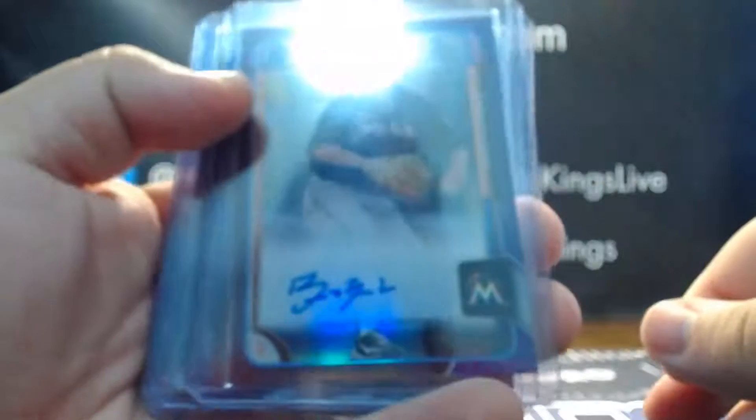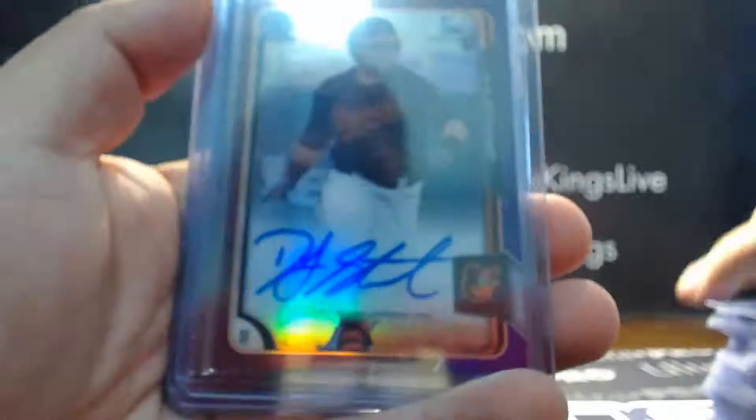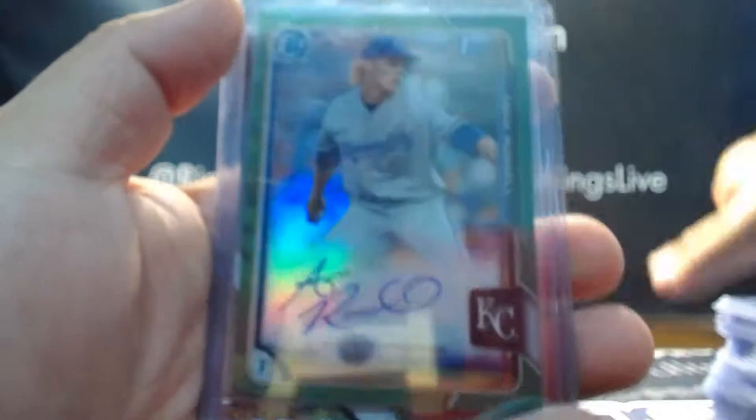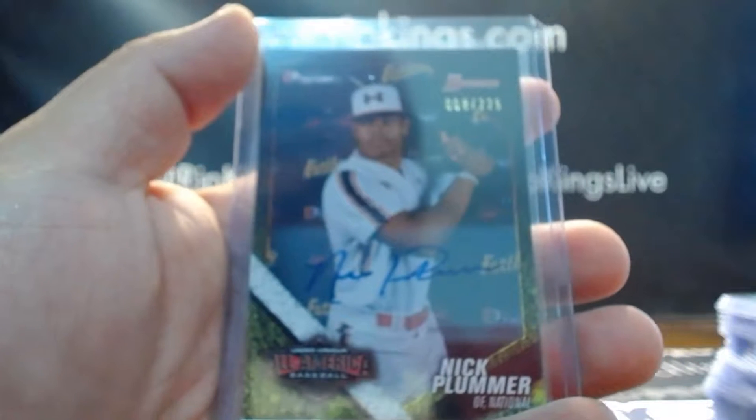On to our colors. Again Brett Lilac, Kyle Holder purple, DJ Stewart purple, Drew Finley purple, Ash Russell green refractor auto, and we had an Under Armour All-American auto of Nick Plummer out of 225.